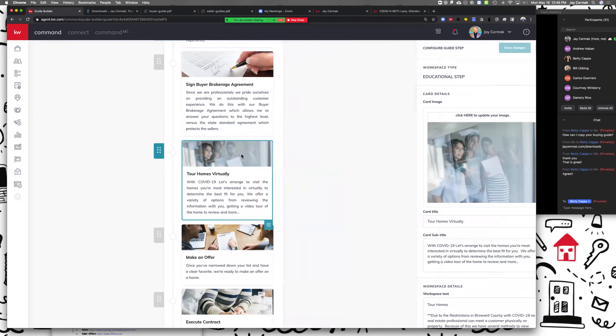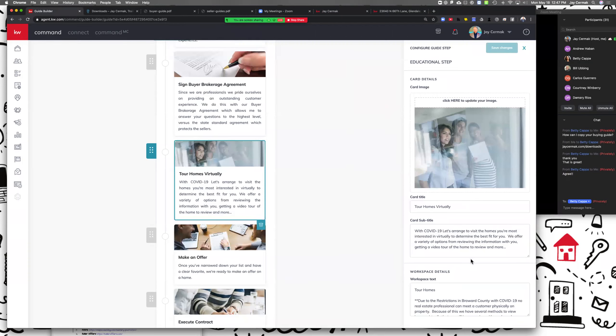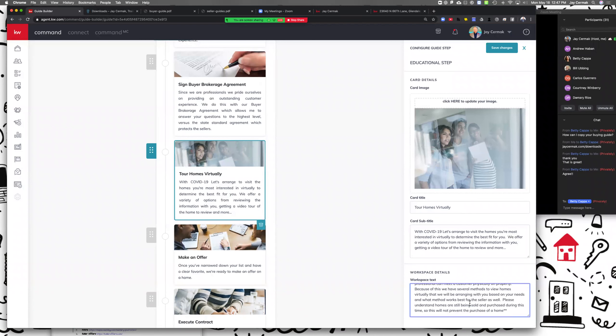This 'Tour Homes' step was already there — I just added the word 'virtually' to it, same graphic, same image. I just added that we have to do things virtually. I'm going to get rid of some local-specific restrictions language because I'm now licensed in Florida and Arizona as team leader and building a team, so I want my app to be location-neutral since I can help refer to anybody. Please understand this will not prevent you from purchasing a home — I kept what they originally had and just added the beginning part.